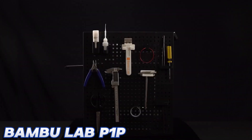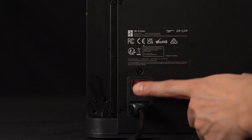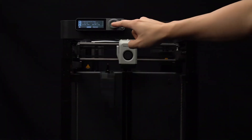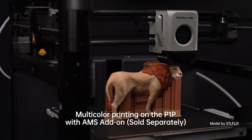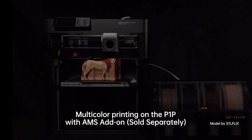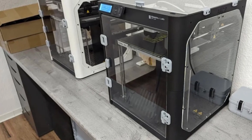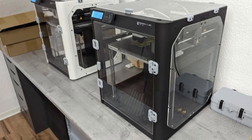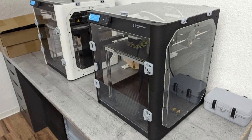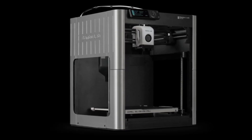Number 1. Bambu Lab P1P — our top FDM 3D printer. For those looking to take a step up from entry-level 3D printers, the Bambu Lab P1P offers a customizable and advanced 3D printing experience. The P1P features 20,000mm/s² CoreXY acceleration, vibration compensation, and pressure advance technology. It also has an automatic bed leveling sensor and a direct drive extruder for better filament control. With a fast setup time, you'll be printing quickly, and the speed at which it works is remarkable. The P1P allows up to 16 colors through its Automatic Material System (AMS).